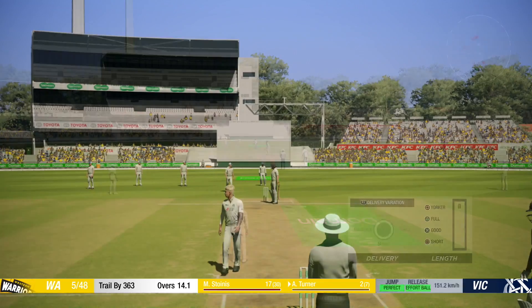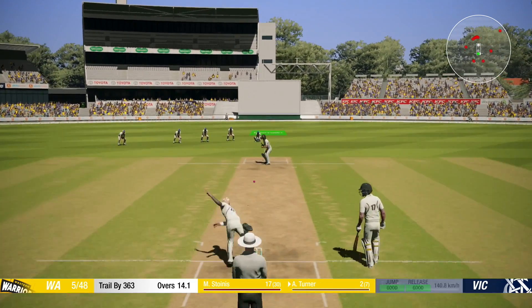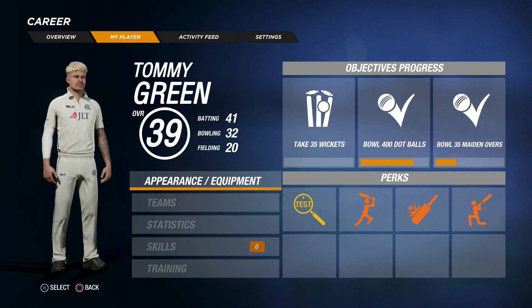There hasn't been any indication that we're going to be getting selected anytime soon, but I think if we keep making big, big runs and keep taking wickets at Sheffield Shield level, surely we're getting some selection overview. As I'll show you guys here — we're currently at an overall of 39, our batting is 41, bowling is 32, and fielding is 20.